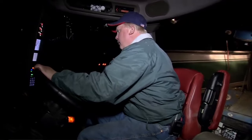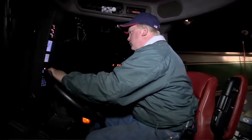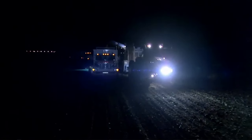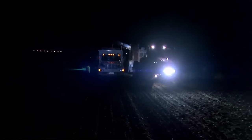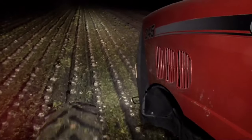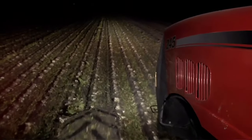Neil is a third generation sugar beet farmer, following in the steps of his grandfather and uncle. He grows beets for American Crystal Sugar, a cooperative of 2,800 growers who raise more than 400,000 acres of sugar beets — that's more than 10 million tons.